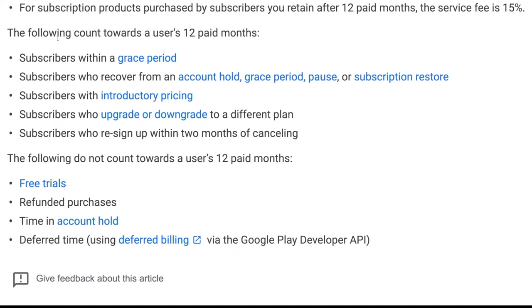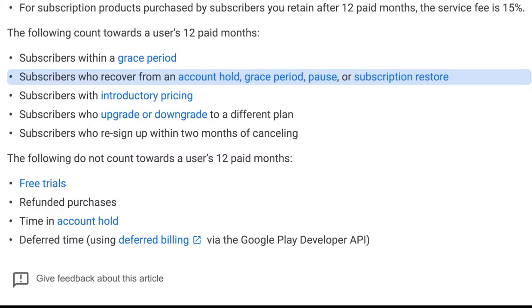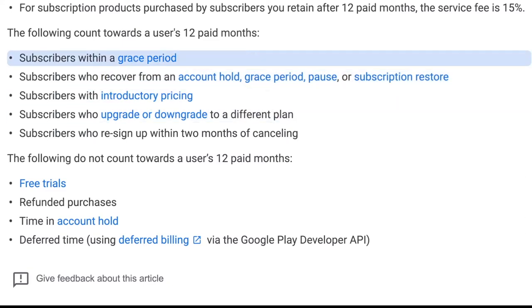The following count towards a user's 12 paid months: subscribers with a grace period; subscribers who recover an account hold, grace period, pause, or subscription restore; subscribers with introductory pricing; subscribers who upgrade or downgrade to a different plan; and subscribers who re-sign up within two months of canceling. The following do not count: free trials, refunded purchases, time in account hold, and deferred time. A link will be in the description for the specifics of all those edge cases, but in general the rules are pretty clear — after 12 months of paying validly, the service fee is only 15%.